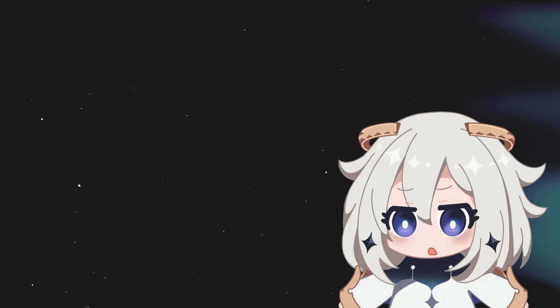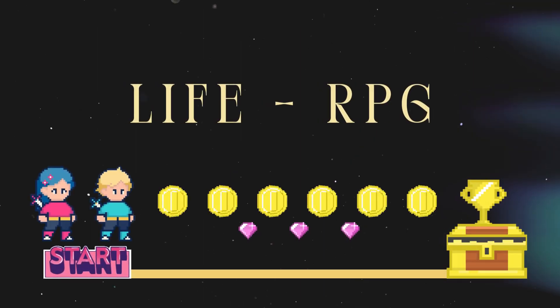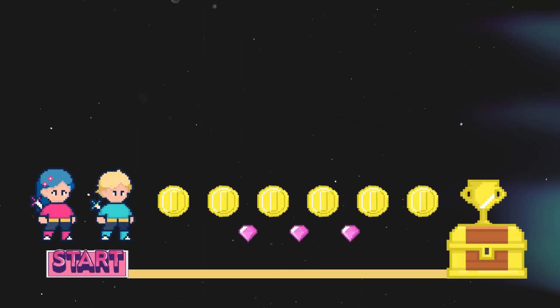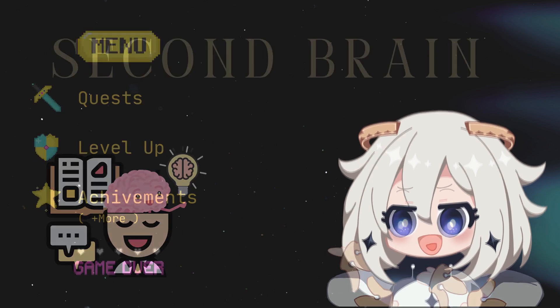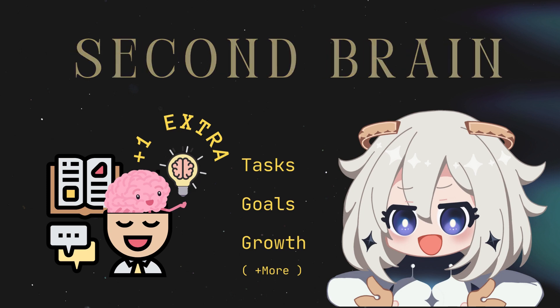If you're not familiar with the concepts, here's a super quick summary. A life RPG is a system where you treat your life like a game — think quests, leveling up, and achievements. A second brain is your personal organization system tracking tasks, goals, and growth, so you don't have to rely on memory alone.